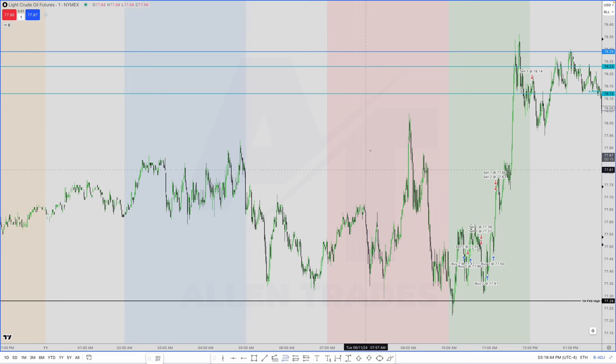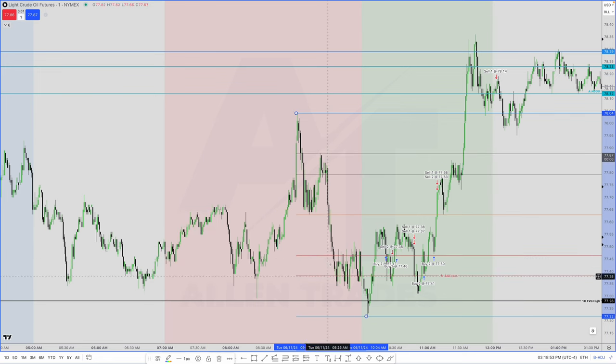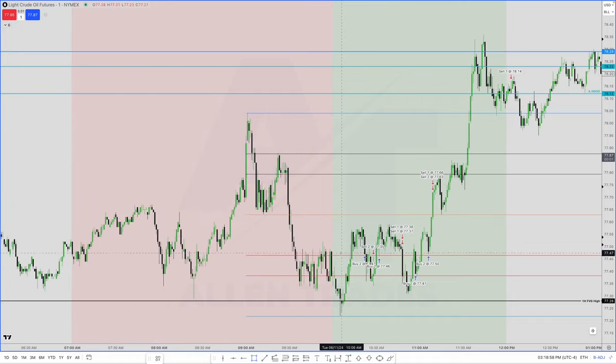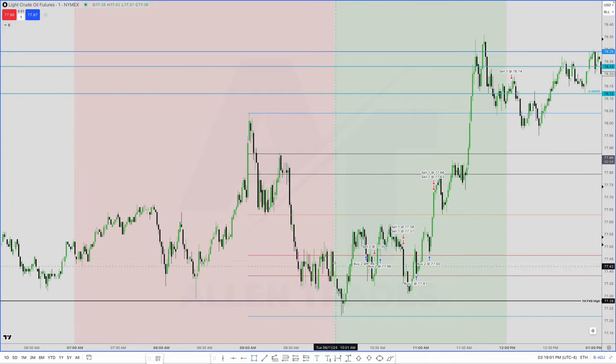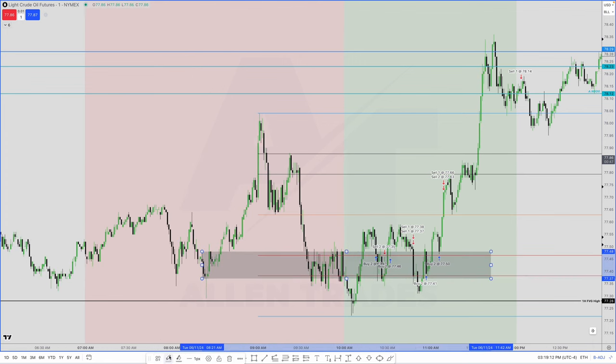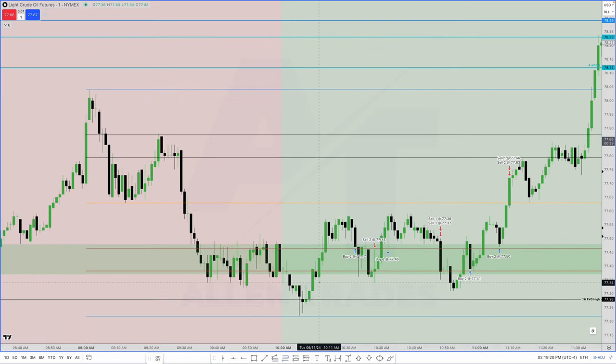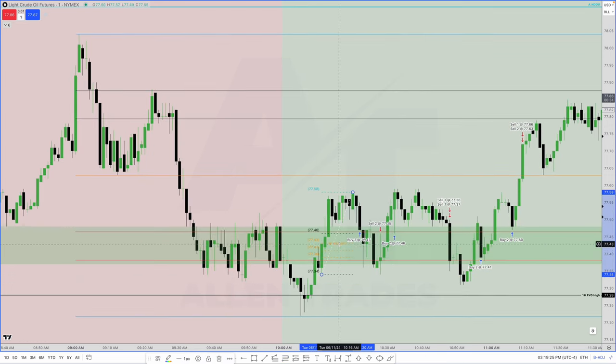On the one-minute chart I measured the range from this high to this low and used the market maker preset — this is 20 to 30 percent of that entire range. The best trades are going to happen within a reclaimed order block or breaker that aligns with 20 to 30 percent of the range. We have this swing low that we take out, and these down-close candles are our reclaimed order block. In the first trade, I went long using the optimal trade entry preset — we have a fair value gap in a discount. I went long inside of that fair value gap but got stopped out because my stop loss was below the swing low.